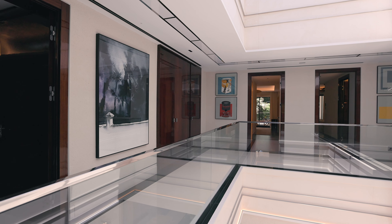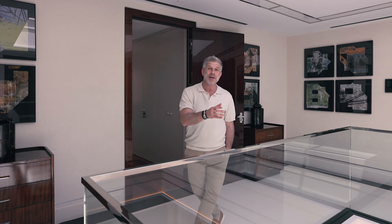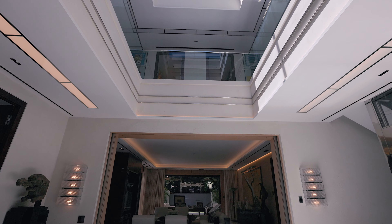One of the standout features of this property has to be this gallery that goes from the top to the bottom of the property with this incredible skylight.